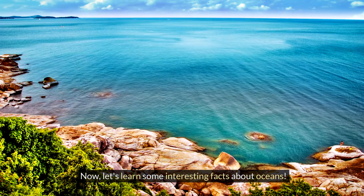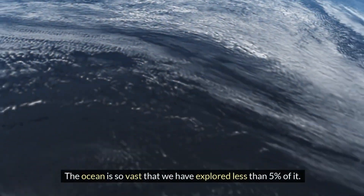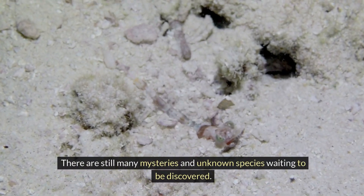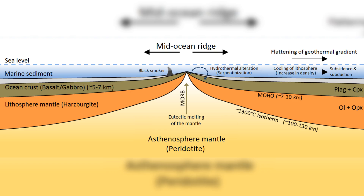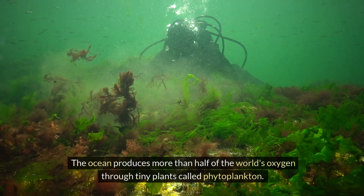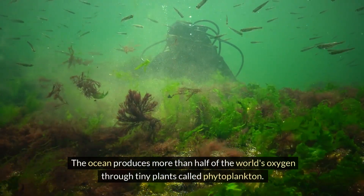Now let's learn some interesting facts about oceans. The ocean is so vast that we have explored less than 5% of it — there are still many mysteries and unknown species waiting to be discovered. The longest mountain range in the world is underwater, called the Mid-Ocean Ridge, and stretches for about 40,000 miles. The Great Pacific Garbage Patch is a huge area of plastic debris floating in the Pacific Ocean.